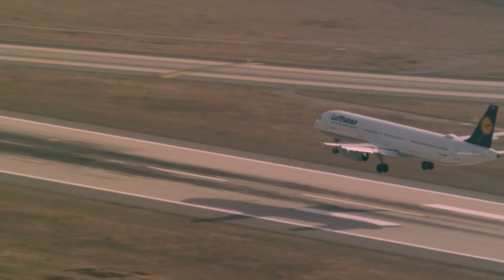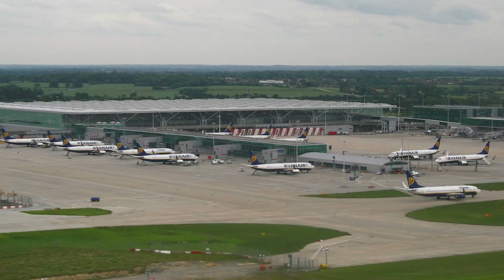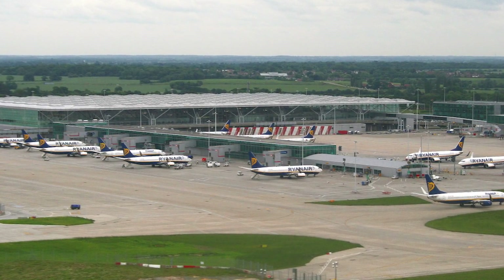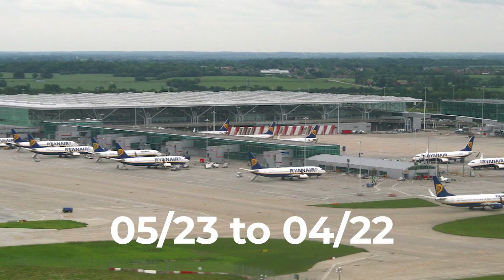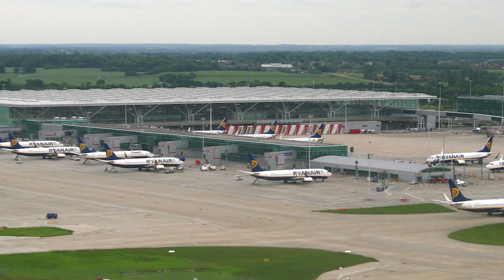Sometimes a runway's designation may even change. For example, a shift in the position of the Earth's magnetic pole saw London Stansted renumber its runway from 05-23 to 04-22 in July 2009.